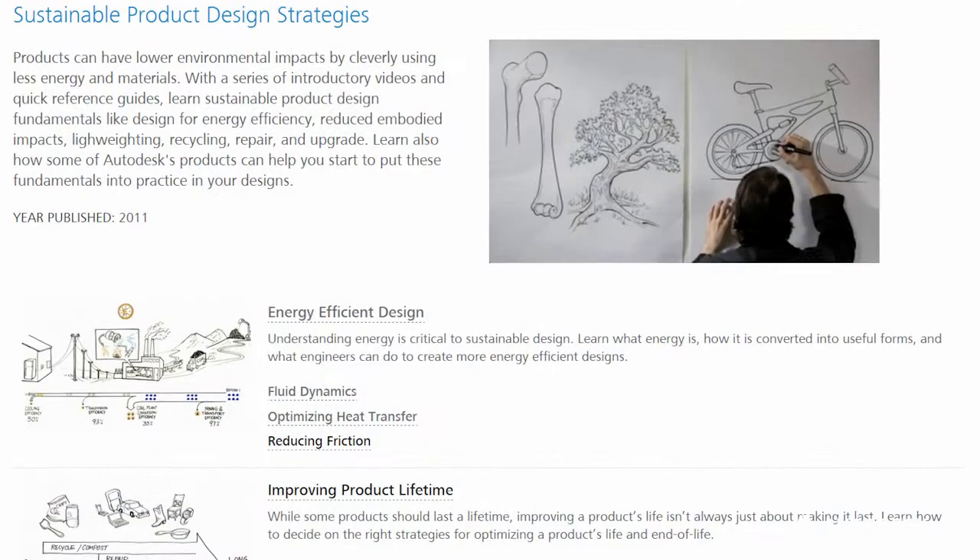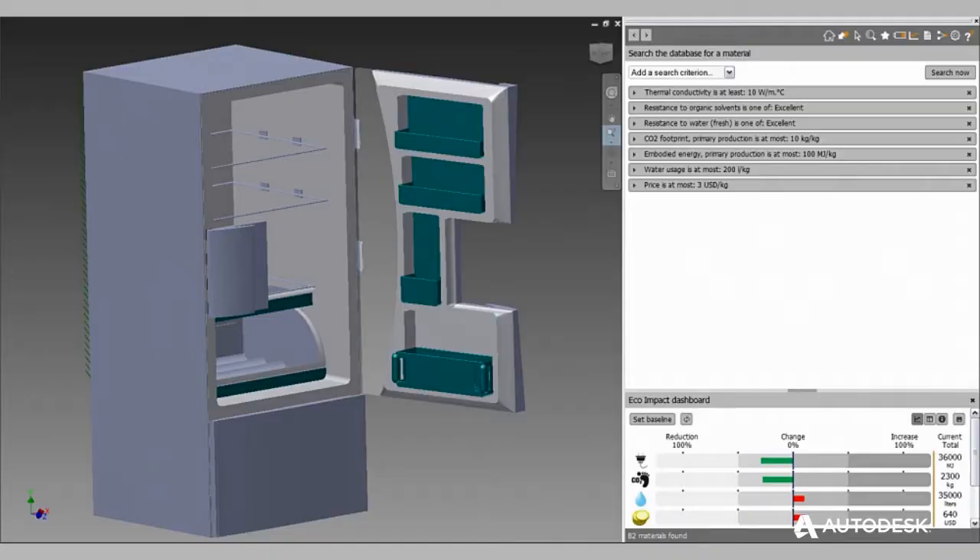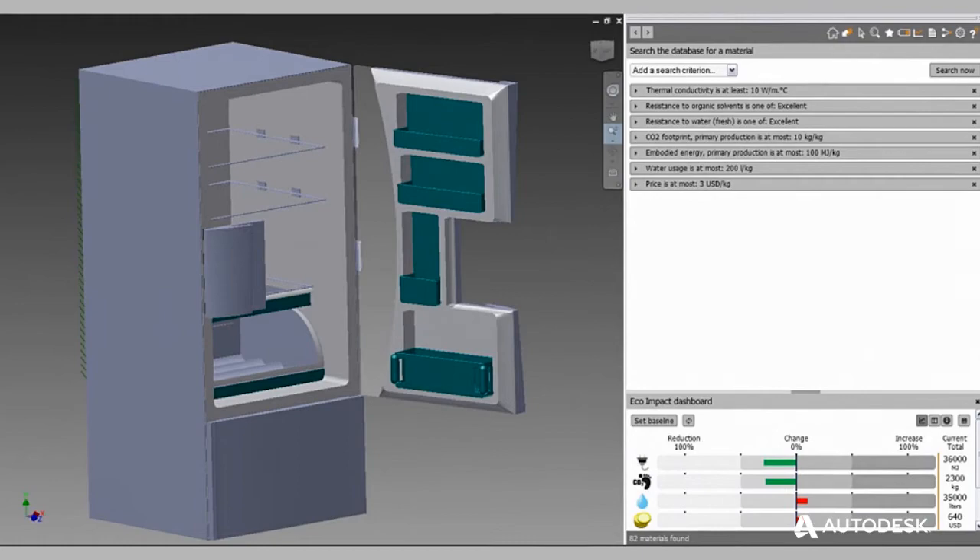What I found valuable from the Autodesk courses was that I really understood the connection between computer-aided design and sustainability. We can develop products in a really easy way and test them without using real materials or spending a lot of money.